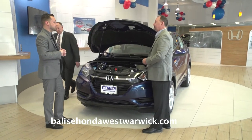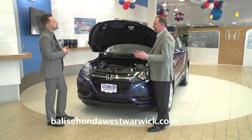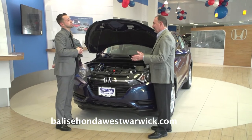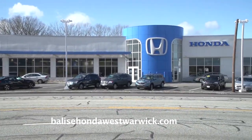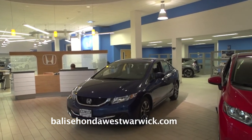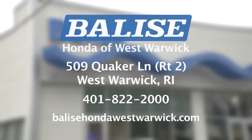How about safety? It's got a five-star overall safety rating — can't get any better than that. Here at the family-owned Belize Honda, we have a friendly and professional sales staff ready to make your car shopping experience quick and easy. Visit us here in West Warwick or at BelizeHondaRI.com.